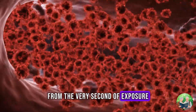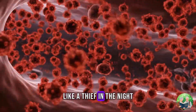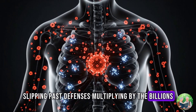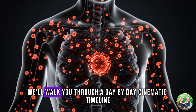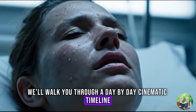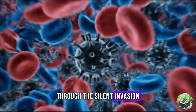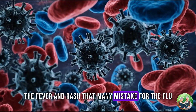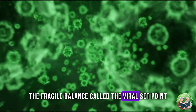From the very second of exposure, HIV doesn't wait. It moves fast, like a thief in the night, slipping past defenses, multiplying by the billions, and leaving the immune system scrambling to catch up. In this video, we'll walk you through a day-by-day cinematic timeline — from the first moment the virus enters, through the silent invasion, the explosive viral surge, the fever and rash that many mistake for the flu, and finally, the fragile balance called the viral set point.